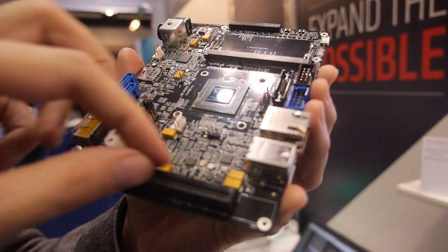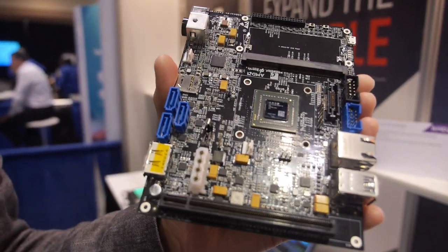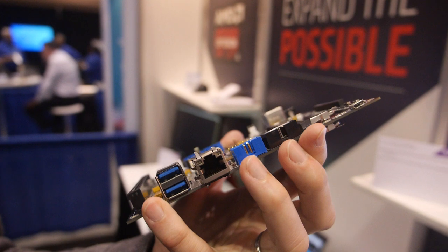This is the Enterprise PCI Express right here. There's a whole bunch of SATA and lots of different stuff going on there. We've got USB and an Ethernet port on the side.